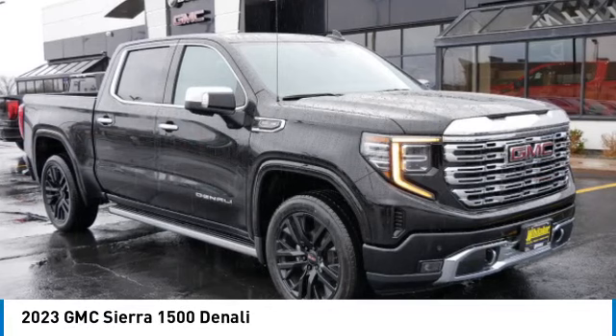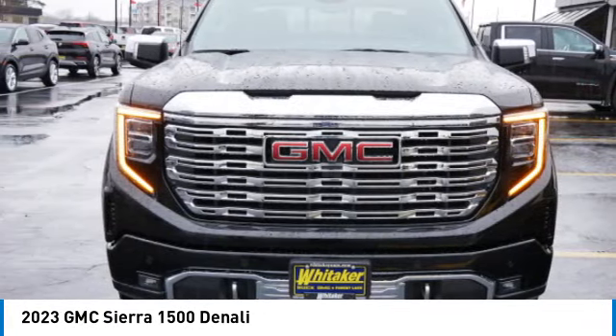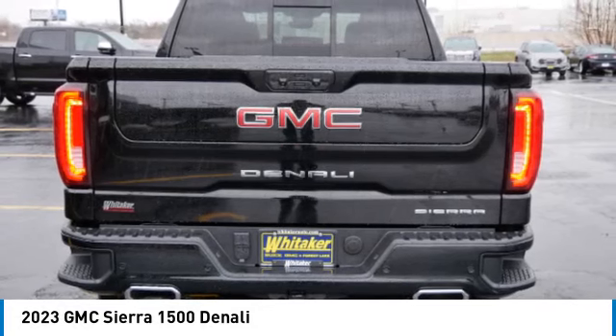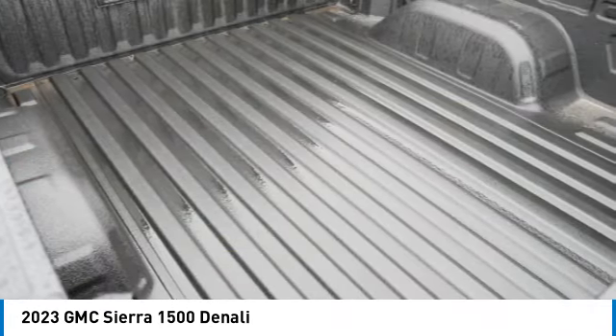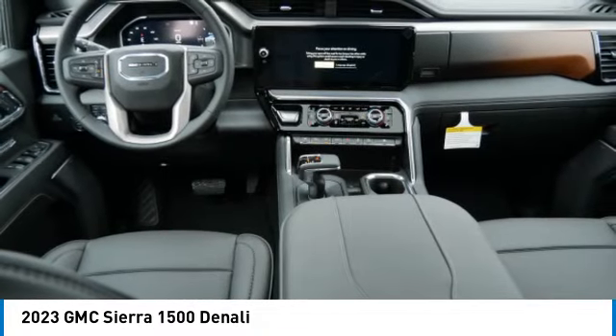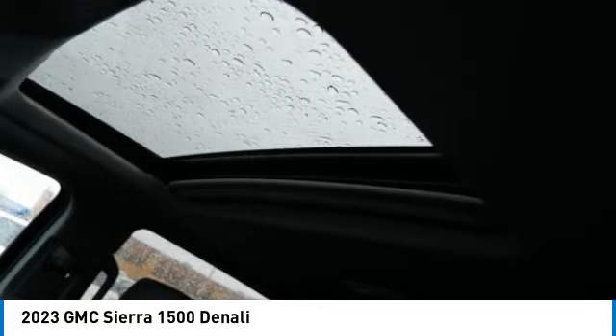Make a great choice today with the 2023 GMC Sierra 1500. The Sierra 1500 offers a five-star frontal and side crash test rating, and a combination of mechanics and aerodynamics that give it better conventional V8 fuel economy than any competitor.